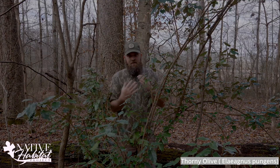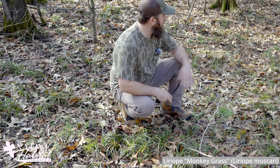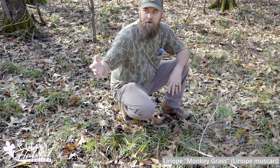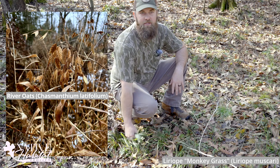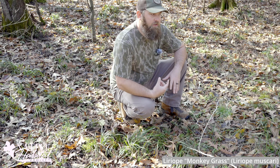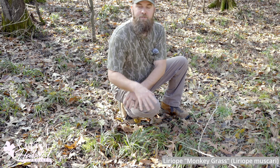Here's another one that has escaped cultivation — this is monkey grass. It's just carpeted this whole roadside here. There are natives in here like river oats that should be growing here instead of this monkey grass. These are displacing native species. Even if they aren't killing animals, they're filling a place that should have a native species growing there — they're out-competing natives, and that's why we should be planting natives in our landscaping.